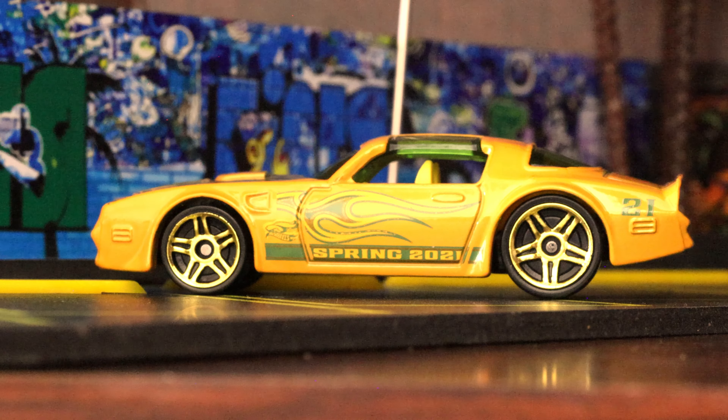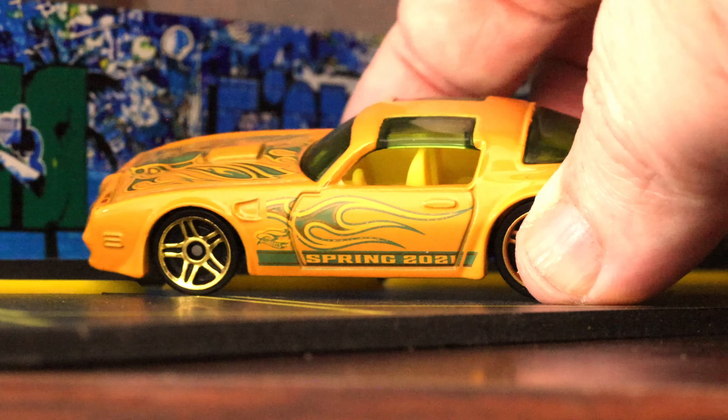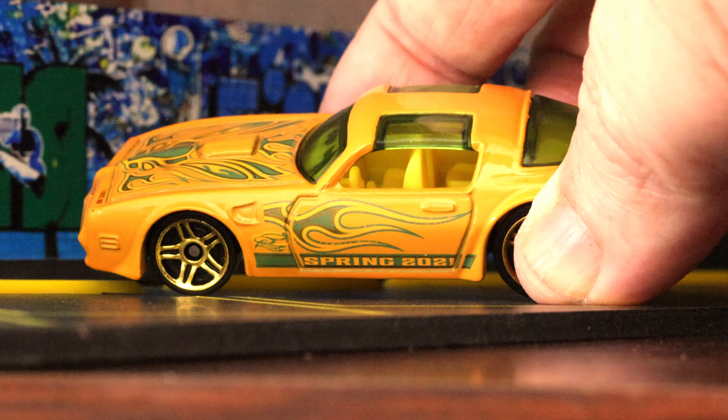Those wheels are not to scale on this car — on the real car those would have to be 21s or 22s. Interior is in a tan, yellowish tan.